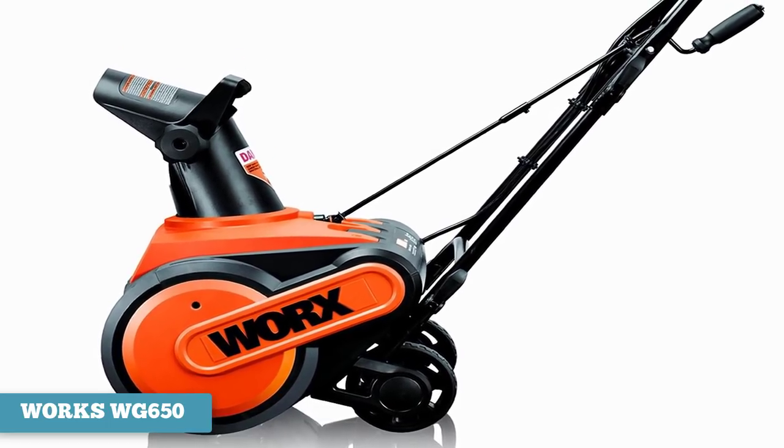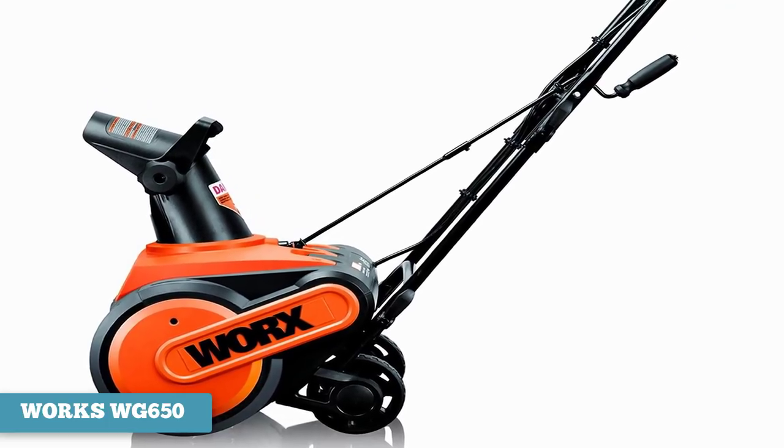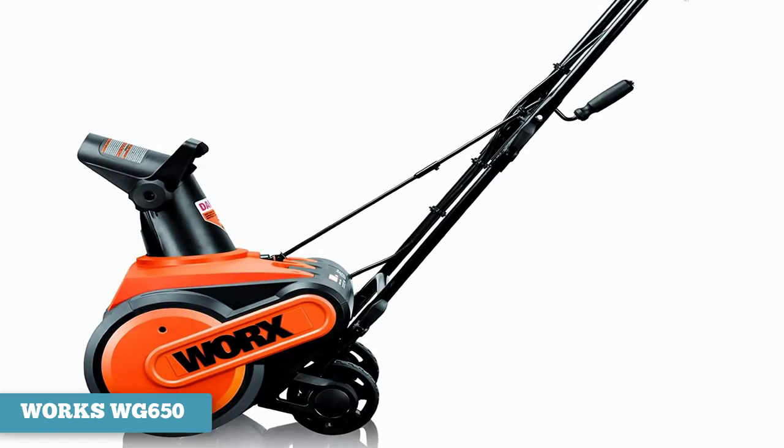The Worx WG650 stands out as one of the best snow blowers on the market due to its efficiency and engine power. The 13-amp engine puts it on par with most other electric snow blowers, which means you can expect the same level of performance and snow removal as most any other. That would be all for this video — thanks for watching and hope you liked it.